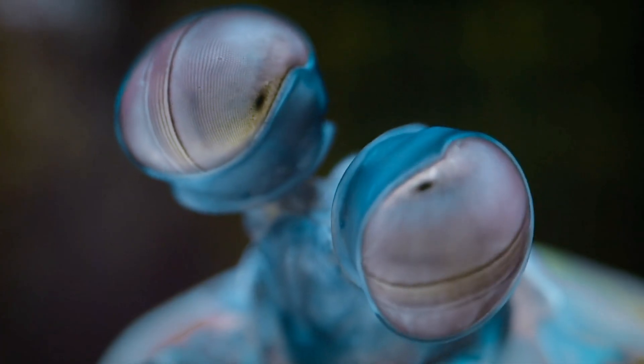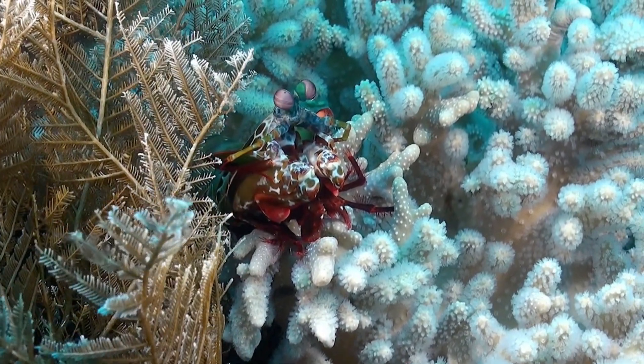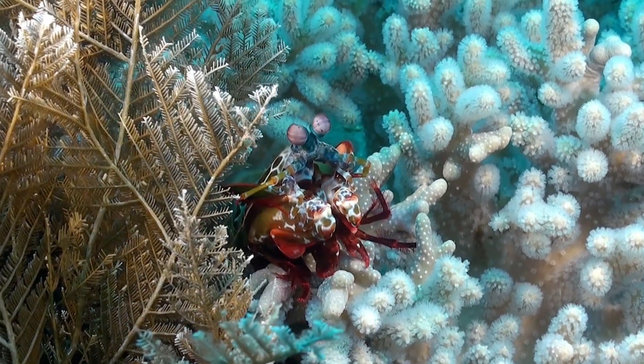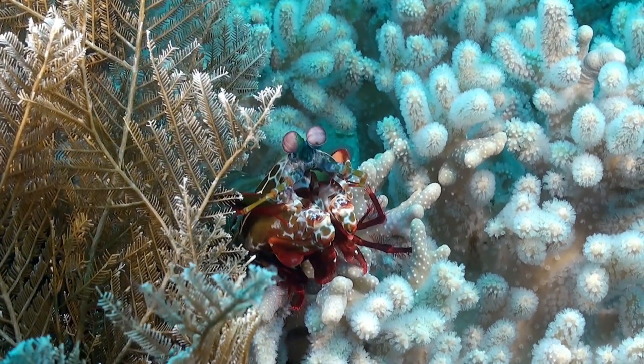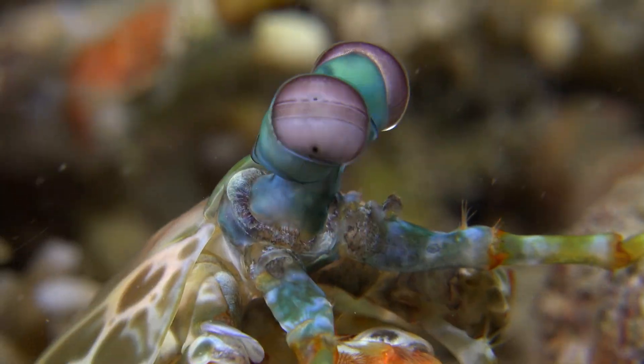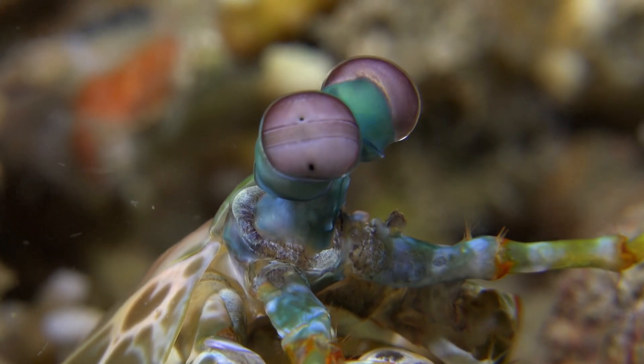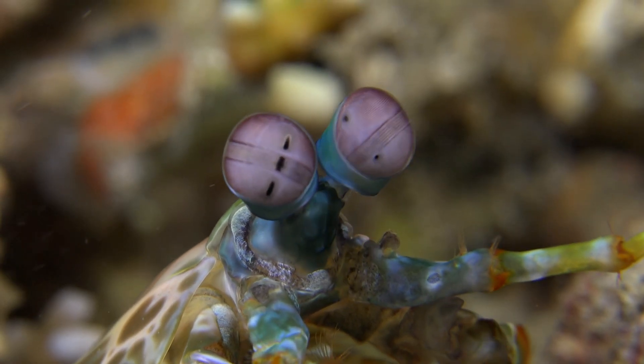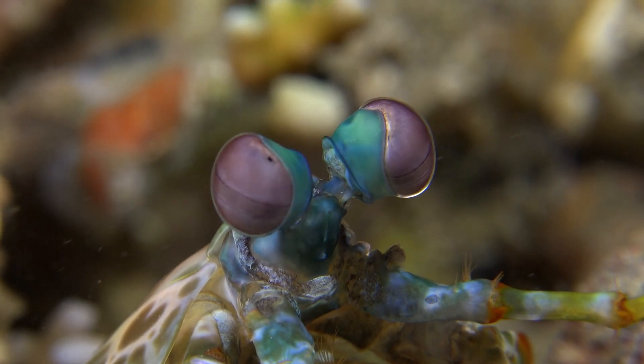It can detect ultraviolet and polarized light — things humans can't even imagine. That means it can see colors hidden from our eyes, and even spot invisible patterns on fish and coral. Each of its eyes can move independently, like tiny periscopes, scanning the world in super detail. It's like having built-in superhero goggles.